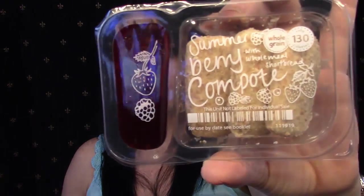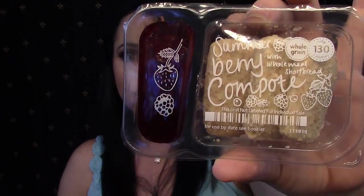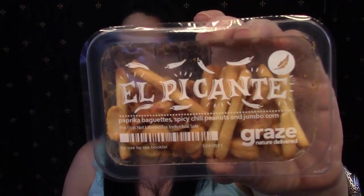Then I've got one called Summer Berry Compote — shortbread cookies, or whole meal shortbread cookies, with a summer berry compote. You have the shortbread cookies on one side and dip them in the berry compote. These are more on the healthier side because they've got whole grain in them. The last one is El Pocante — paprika baguettes, spicy chili peanuts, and jumbo corn. That's pretty typical for my Graze boxes: usually three sweet ones and one savory. If any of these I don't like, I'll go online and tell it not to send that one again — there's only been one snack I've ever disliked from Graze.